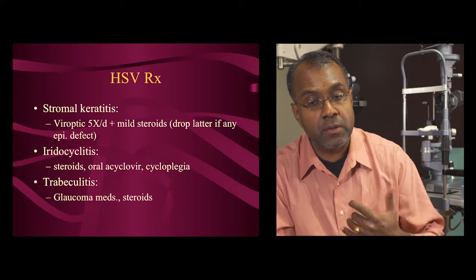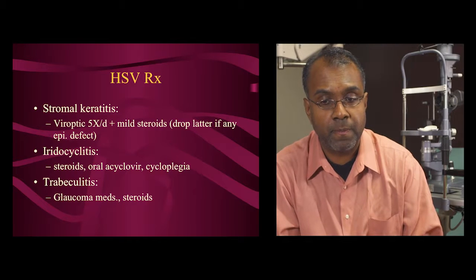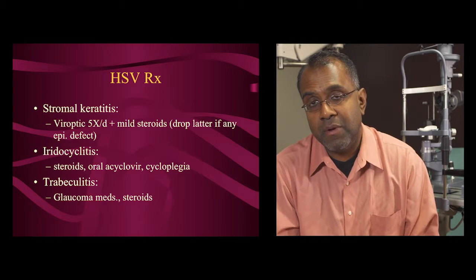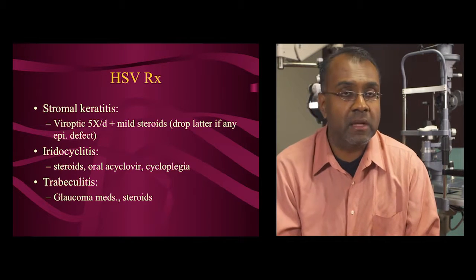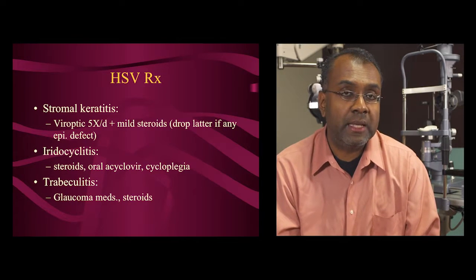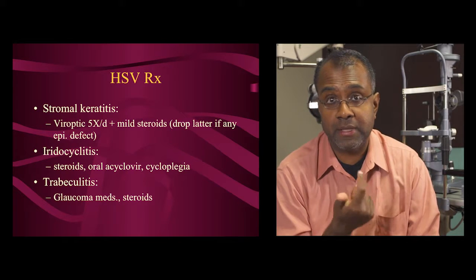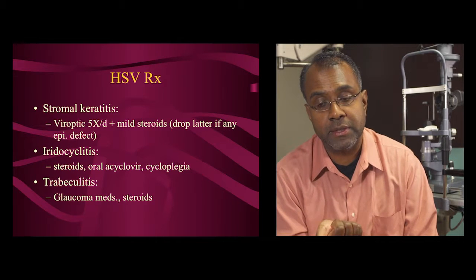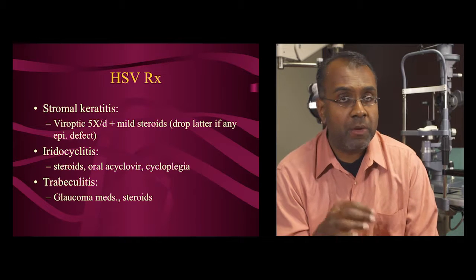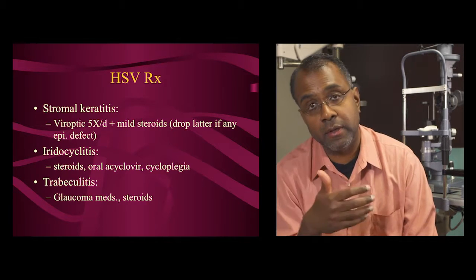If there's increased pressure or iritis, steroids are needed to control intraocular inflammation. Regarding oral acyclovir: the HEDS (Herpetic Eye Disease Study) showed acyclovir is useful for recurrent herpetic disease to prevent future recurrences, or if there's stromal or intraocular disease. For first-time epithelial keratitis, oral acyclovir is not strictly required.